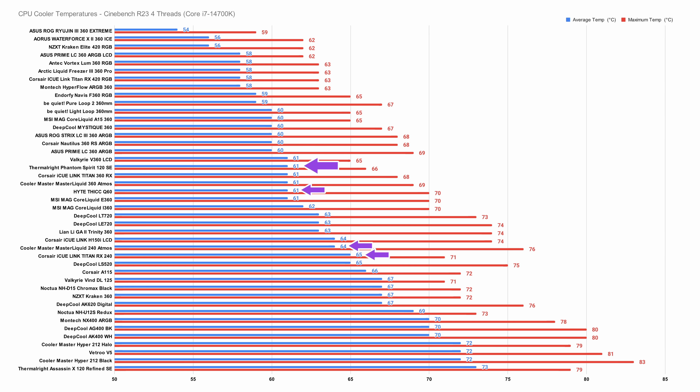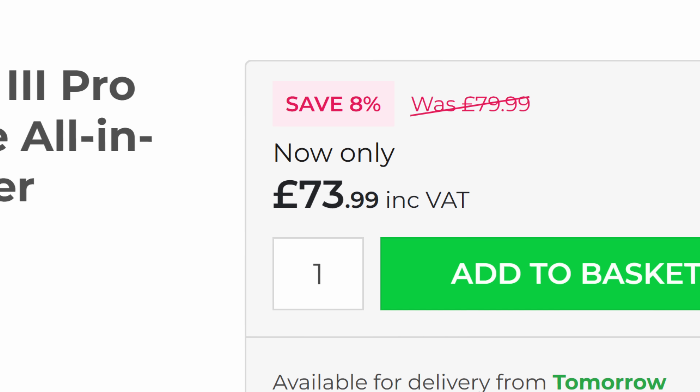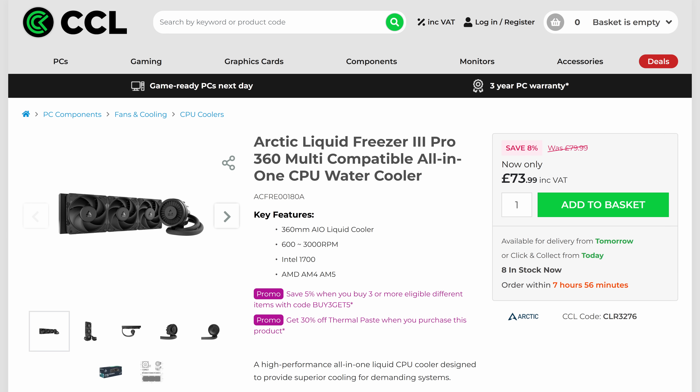Given how close 240mm coolers are price-wise to the larger 360mm variants, if you're going to go liquid, you might as well go big. The cheapest all-in-one liquid cooler I'm going to recommend is the Arctic Freezer 3 Pro.